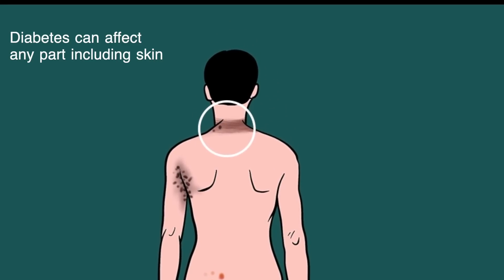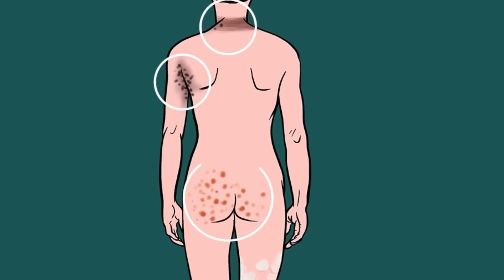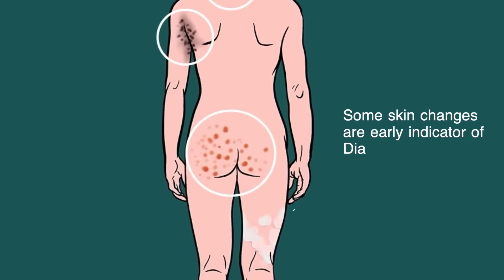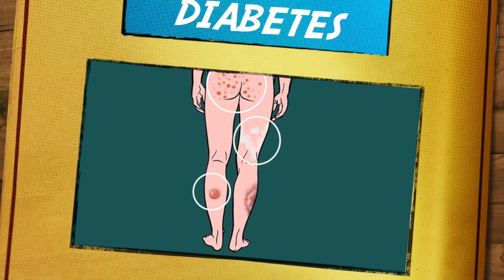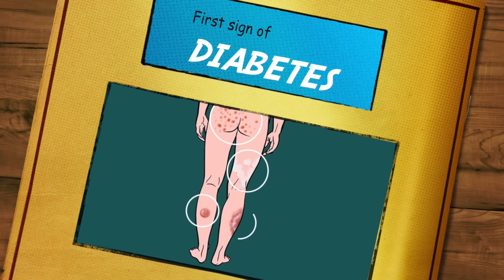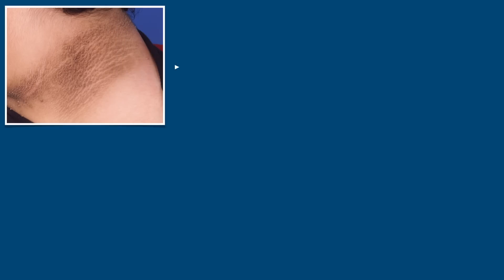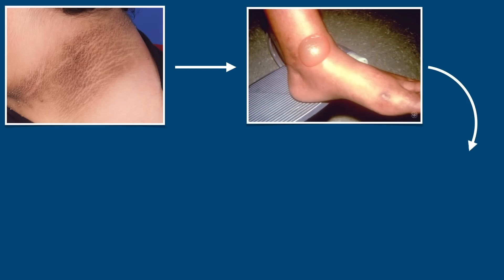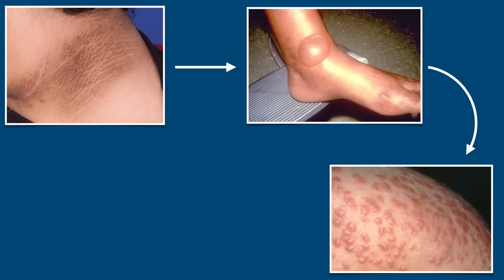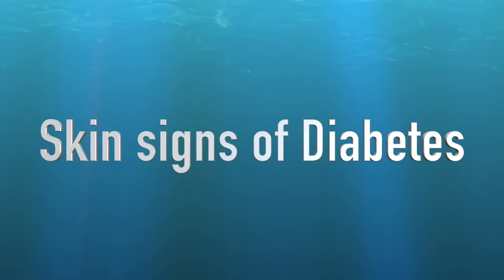Diabetes can affect many parts of our body including our skin. Some skin changes are seen in later stages of diabetes, but some changes are early indicators. In fact, skin problems are sometimes the first sign that a person has diabetes. Few skin lesions are typically seen in diabetes, but some skin changes are general and anyone can have them — though people with diabetes get them more easily. Let's discuss the signs one by one.